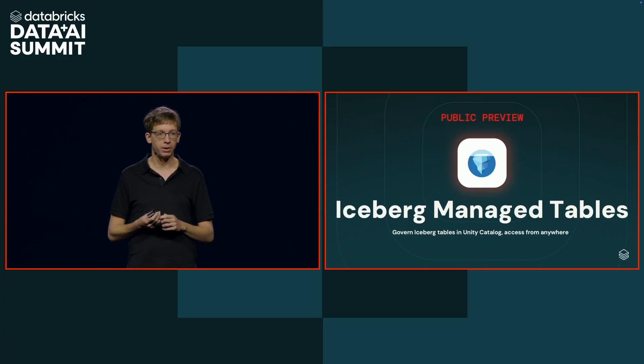I'm really excited to announce that all of these features are now in public preview through a new launch called Iceberg Managed Tables.